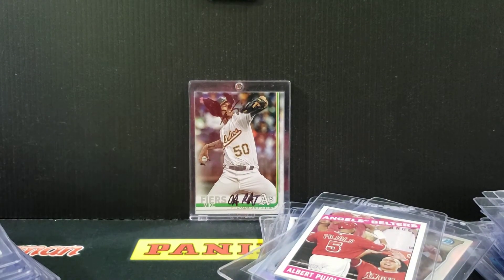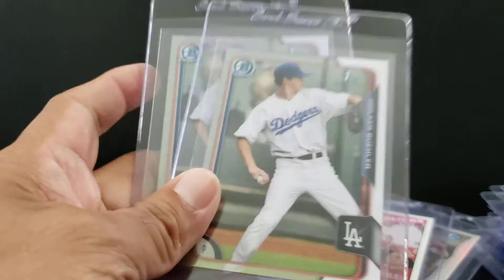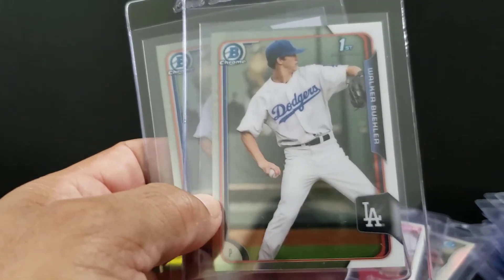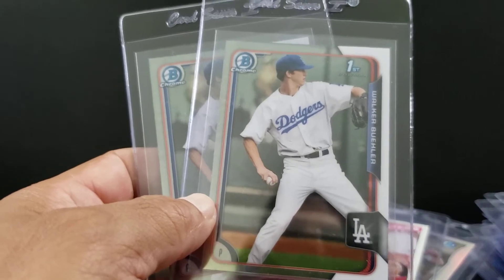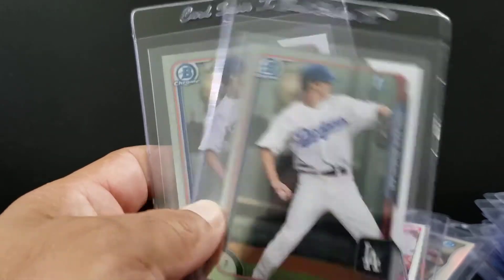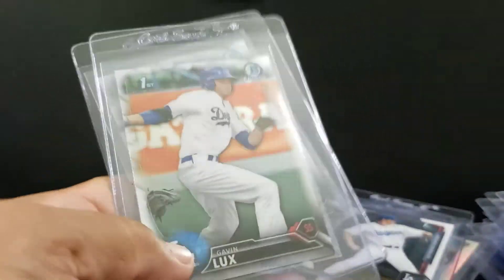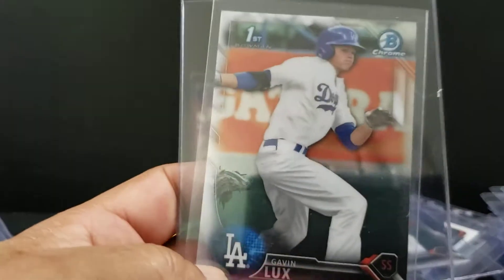15 Bowman — a couple Walker Buehlers. Walker's a heck of a talent, really good pitcher. Hobby's been consistently strong and consistently rising. He's not been skyrocketing like, obviously, a Soto or a Cooney or anything like that. But Walker Buehler's a very safe bet in terms of grading. So there's the two Bowman Chromes. 16 Bowman Chrome — we got Lux. We got three of those, three of those Gavins.